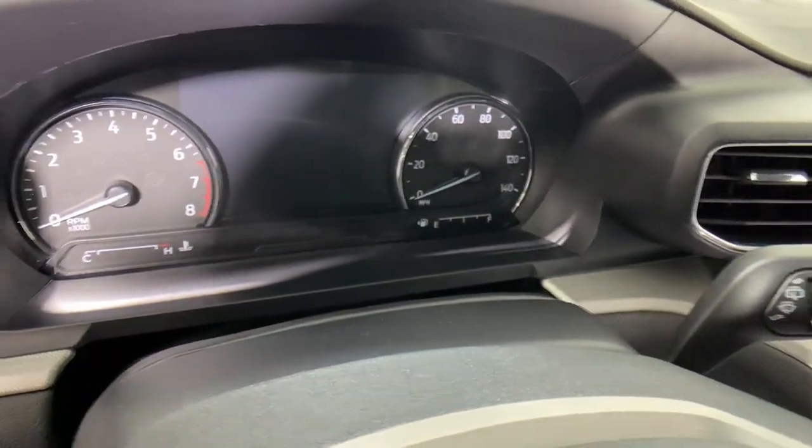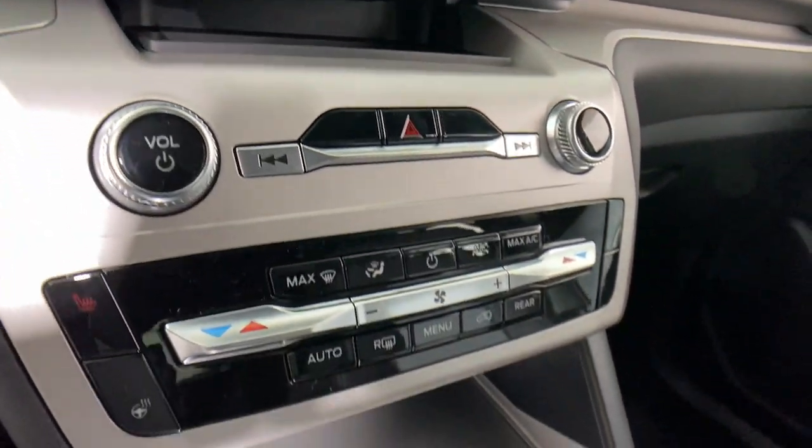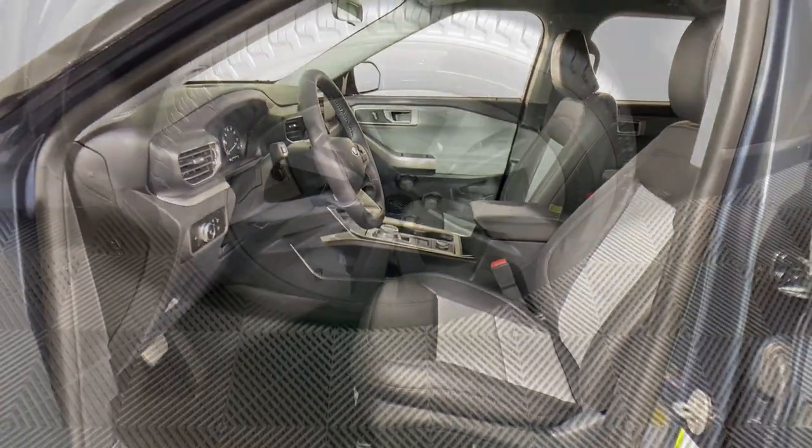These are just some of the great options this vehicle comes with: heated steering wheel, Apple CarPlay and/or Android Auto, moonroof, keyless entry, satellite radio, fog lamps, remote engine start, power passenger seat, power lift gate, and heated mirrors.